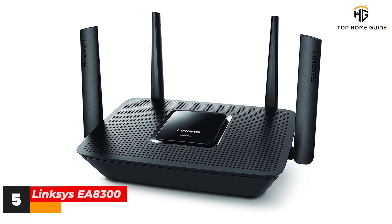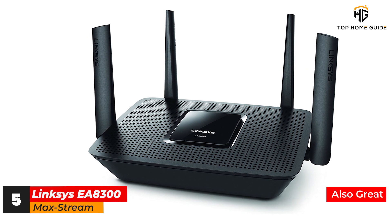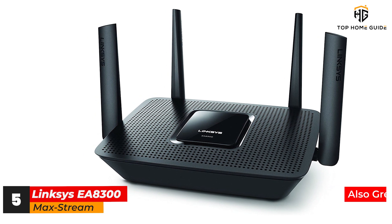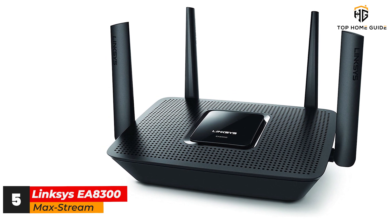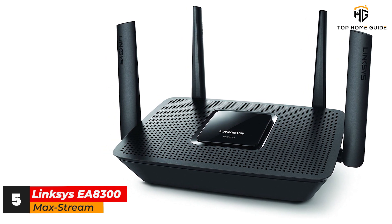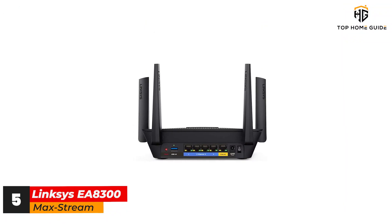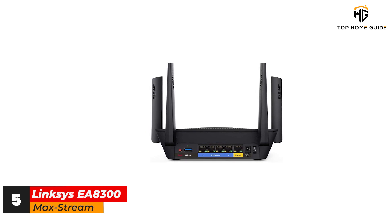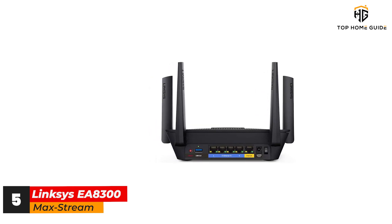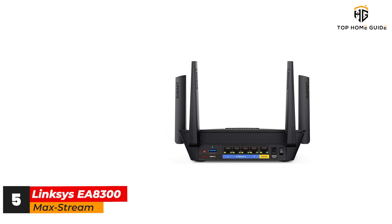Number 5: Linksys EA8300 Max-Stream. For a truly customizable router, we recommend the Linksys EA8300 Max-Stream, which is not only a great tri-band router, it's also loaded with tools to tweak and customize your router for optimal performance. The small black EA8300 Max-Stream can move lots of data, though it will do best in smaller homes. But even with shorter range, it offers impressive performance for a router that sells for less than $200.